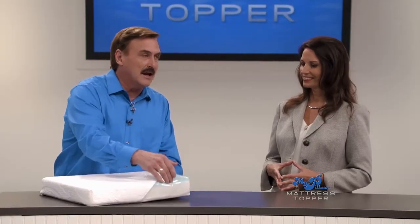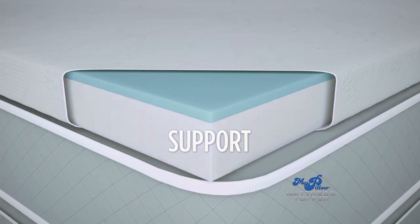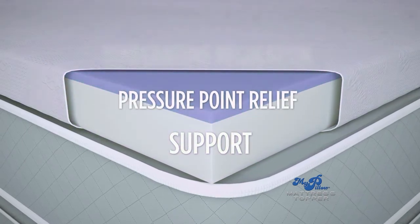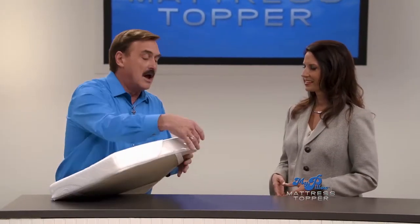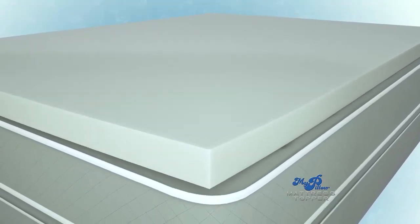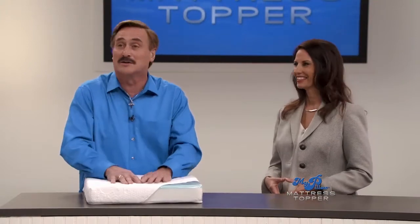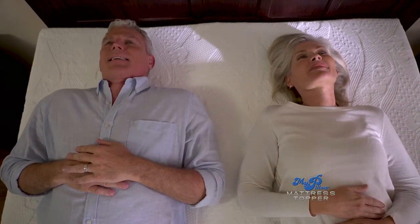There are three layers of technology and every one of them is so important to your sleep. You have your support — we all need good support. We all need our pressure points covered. And we all need temperature regulation. The first layer is my support layer — the MyPillow patented fill in a solid piece. It's absolutely amazing. That's going to give you the 10-year warranty because we know it's going to last. With that, your old bed is going to be like a brand new one.